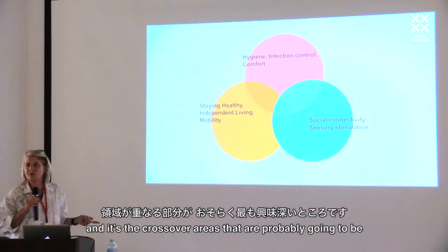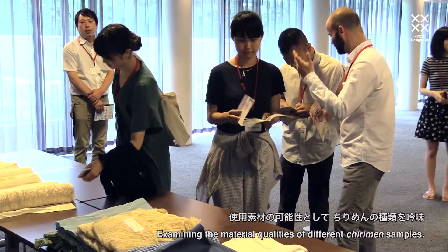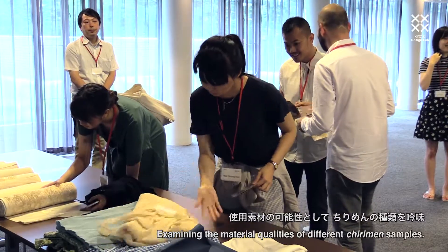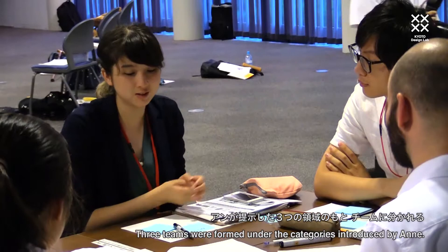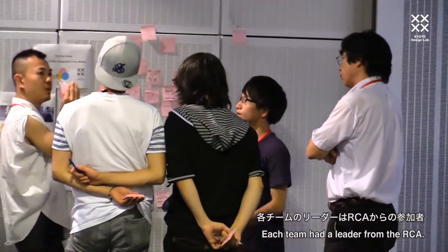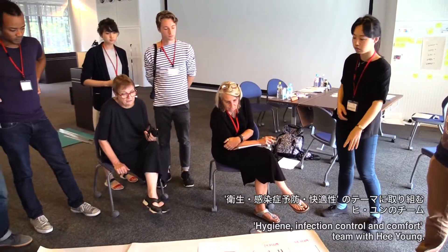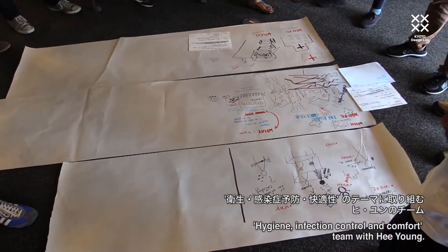It's the crossover areas that are probably going to be the most interesting. It could actually be not just infection control, but also basic survival.